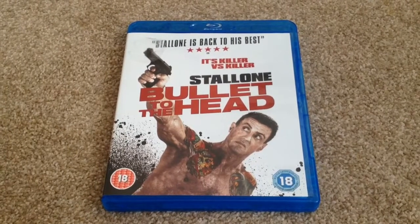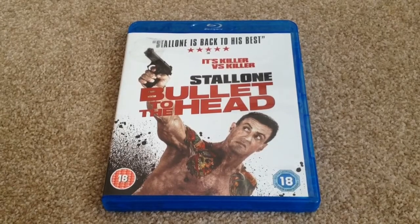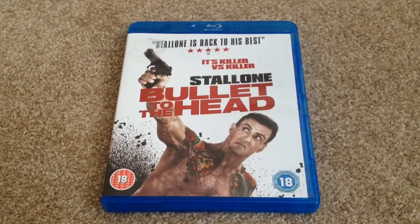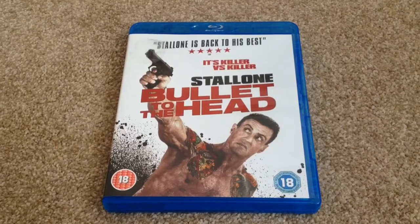I never saw this at the cinema so I'm looking forward to watching it on Blu-ray. Thanks for taking your time to watch this video. Please rate and comment, and if you like Blu-rays, why not subscribe to my channel.